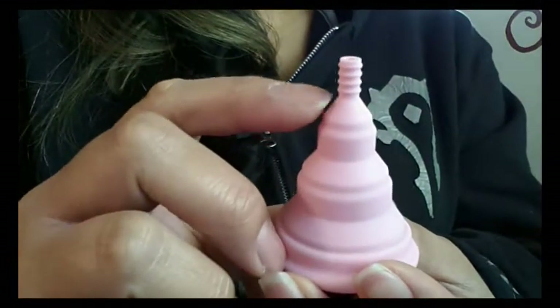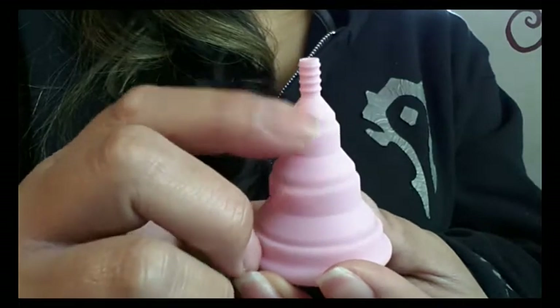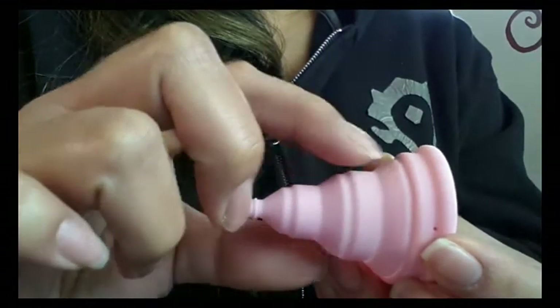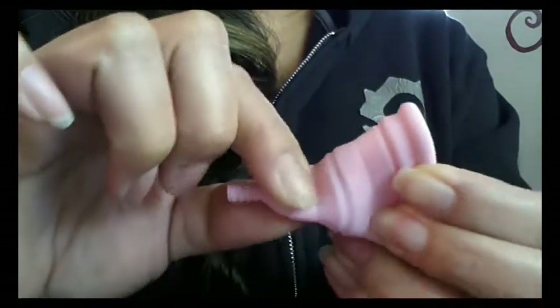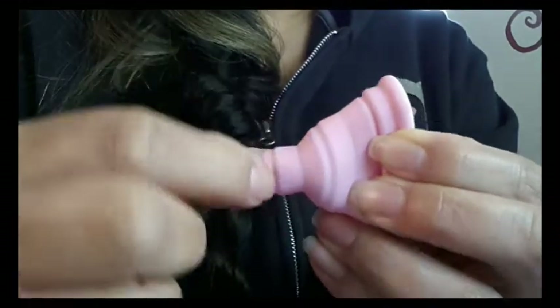Like most other cups, the Lily Cup does not have grip rings on the bottom or base of the cup, but it does have ridges where the cup collapses, and that actually gives a good grip right on that last collapsible part.